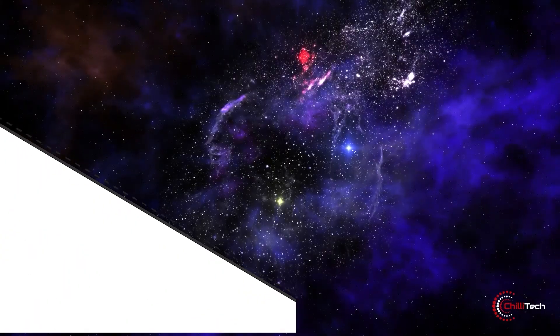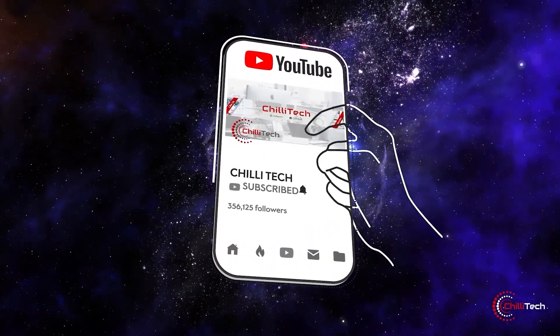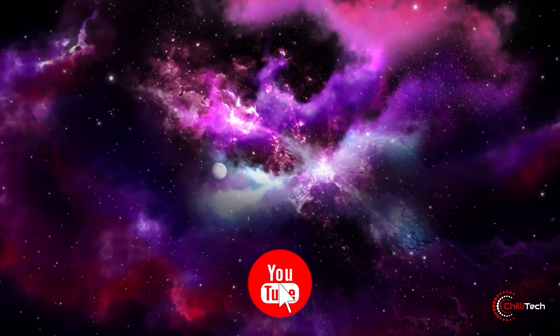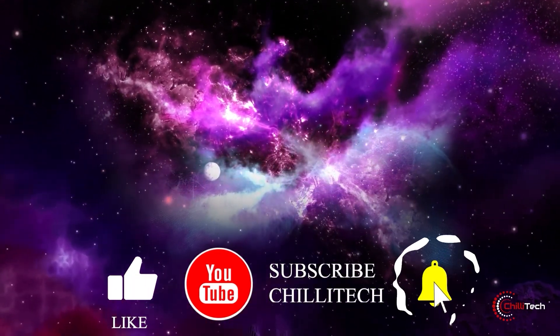If you guys want to know more about these products or want us to make a video on any specific products, let us know in the comments section below — we'll be happy to oblige. But for now, don't forget to give us a like and hit the subscribe button. Adios amigos!